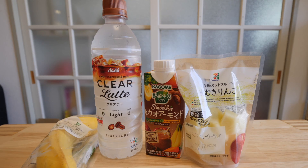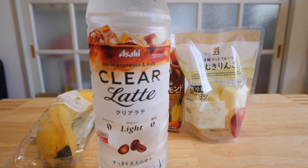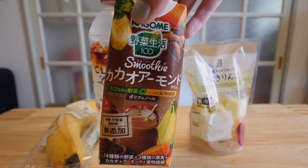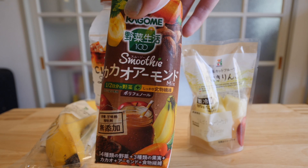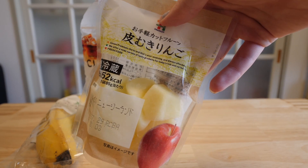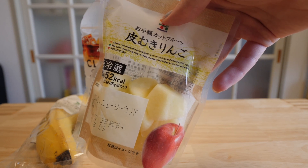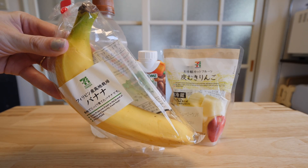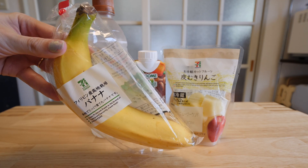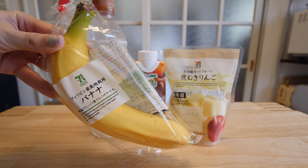For breakfast I picked up these four items. I meant to grab an iced coffee on my way out but I completely forgot. I've got this mildly terrifying clear latte for my morning coffee. This smoothie looks really good — it's cacao almond. Since I'm working from home today I might need to snack on something while I'm at my computer, so I picked up some cut apple and just a normal old banana. It was a little expensive — 100 yen for one — but you know, it's convenient so you'll pay a little more.